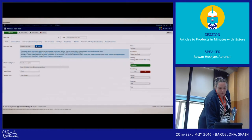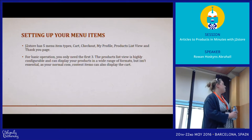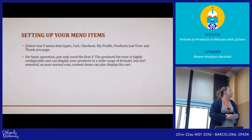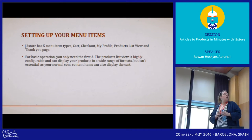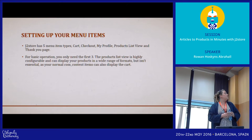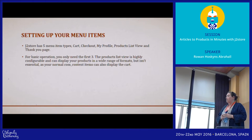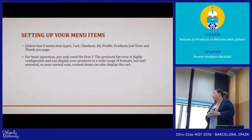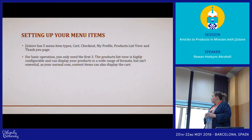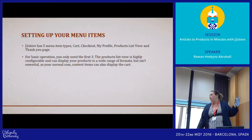The next thing is setting up your menu items. You've got five menu item types: checkout, my profile which is my account, products list view, and a thank you page. For basic operation you actually only need the first three, because if you've got an existing site and you wanted to productize your articles, you could just use your existing menu items and have an account and checkout.